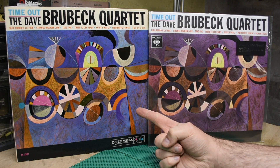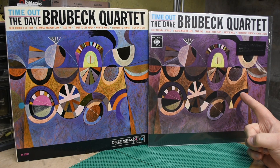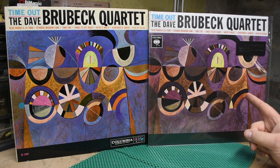On the left, you have what I believe to be the second pressing of Time Out from 1961 on Columbia. This is a mono pressing. This is the currently available Music on Vinyl pressing of the same record in stereo.